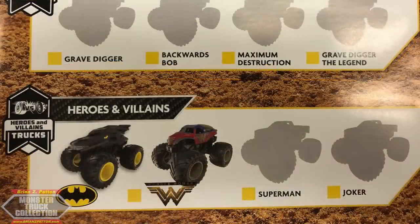Then the Heroes and Villains series, a brand new series brought by the DC contract Spin Master was able to obtain. We have Batman, Wonder Woman with a brand new paint scheme, Superman with a brand new casting, and my favorite — the Joker — which is insane. It's a brand new body that really looks just like the Joker and what you'd think his personality would be for a car. Superman and Batman also feature brand new castings, and Wonder Woman has a new paint scheme.